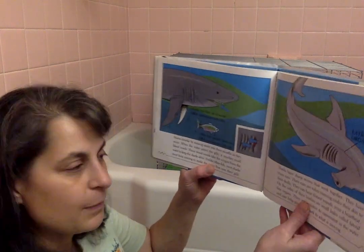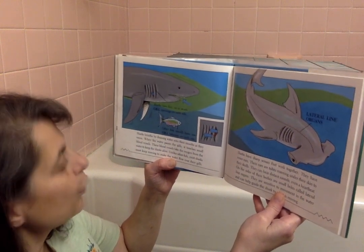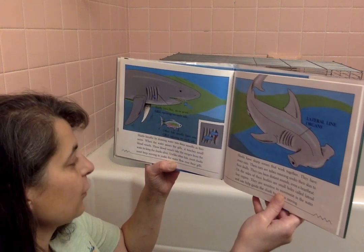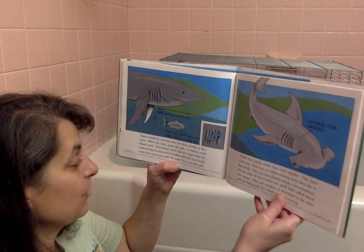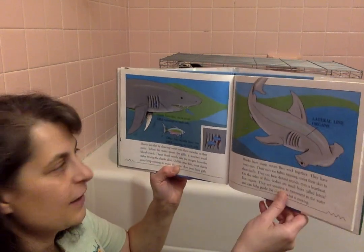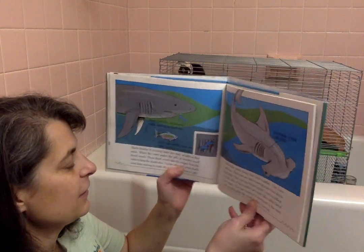Sharks breathe by drawing water into their mouths as they swim. When the water passes the gills, it touches small blood vessels. These blood vessels take the oxygen from the water to keep the sharks alive. Unlike other fish, most sharks must keep moving to make the water flow over their gills. You can see it going over here. Sharks have five, six, or seven gill openings on each side. Other fish usually have one gill opening on each side.